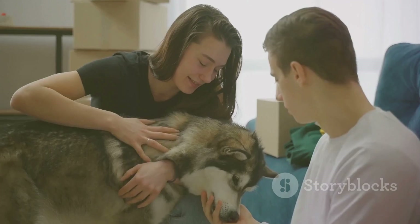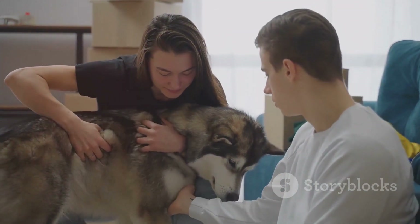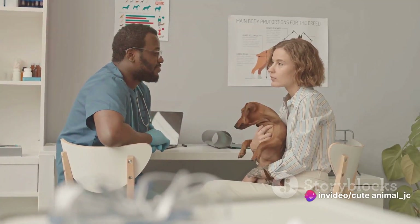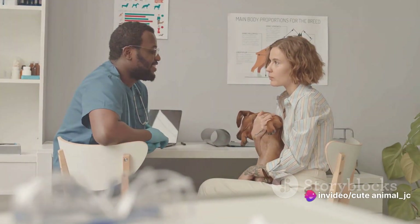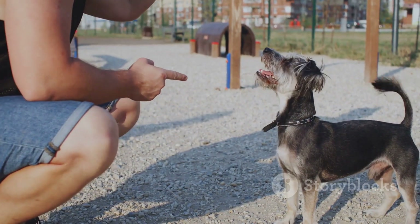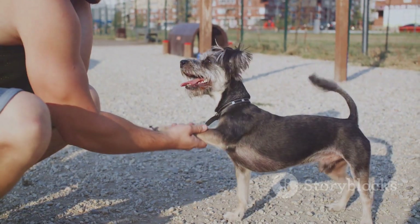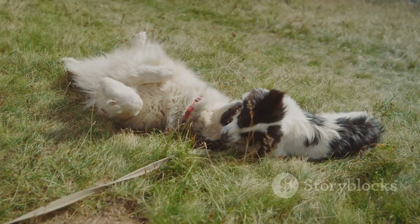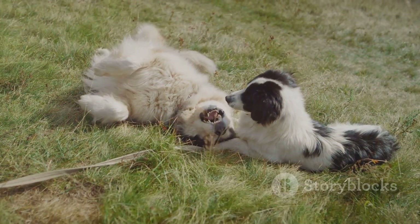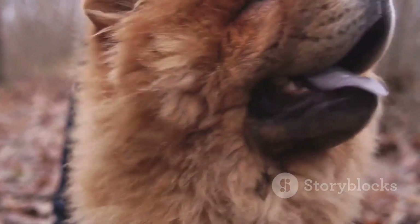They recount tales of new friendships formed, games played, and even those cute, quirky behaviours that make each dog unique. This exchange of information is crucial, ensuring that owners feel connected to their dog's experiences. The emotional state of our dogs during pickup is a testament to the loving, nurturing environment we strive to create. There's a sense of contentment in their eyes, a tired happiness that comes from a day well spent. And so ends another day at the daycare, full of fun, friends, and plenty of tail wagging.